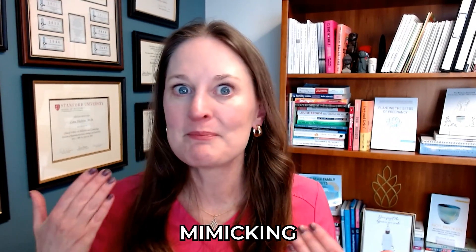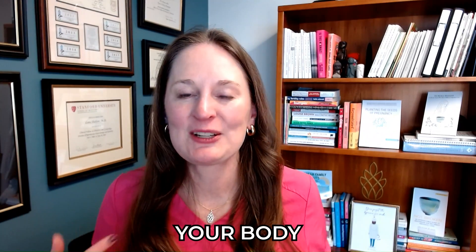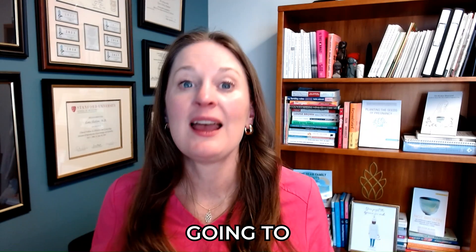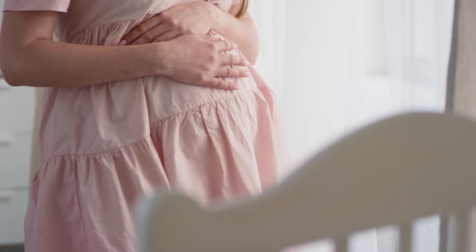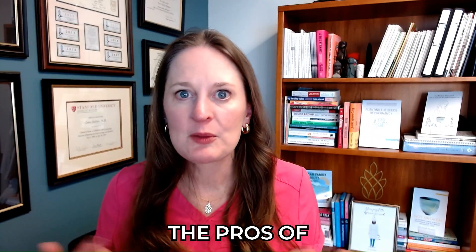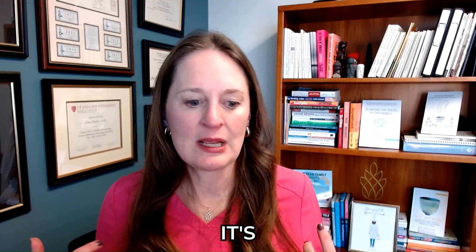The trigger shot mimics what your pituitary gland makes — your body thinks it's getting luteinizing hormone — and it causes the egg to release, making you ovulate. You can then time the intrauterine insemination after that trigger shot. A pro of this approach is that you're not having to check sticks at home; you're getting real-time information and feedback from the clinic.